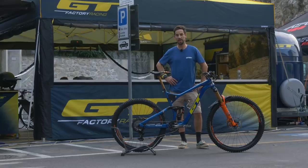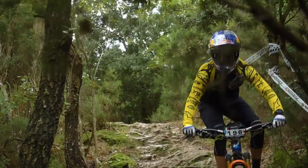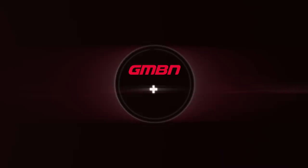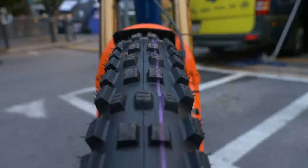We're in the pits the night before the big race in Pietro Liguria, doing a bike check on Martin Maes' GT Force. You can tell it's race day tomorrow because riders are relaxing. I can smell the barbecue, the rest in the legs, and there's also fresh rubber on the bike, ready to roll first thing in the morning.